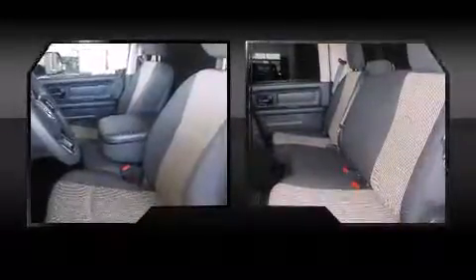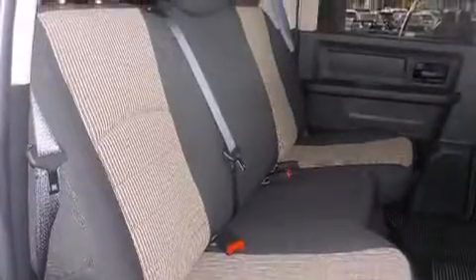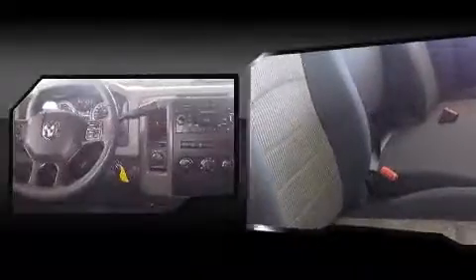Top features include cruise control, variably intermittent wipers, fully automatic headlights, skid plates, a trailer hitch, and more. Audio features include a CD player with MP3 capability and six speakers providing excellent sound throughout the cabin.